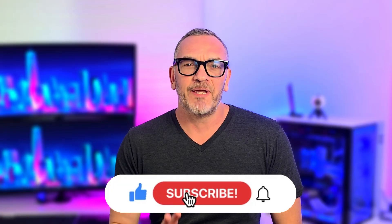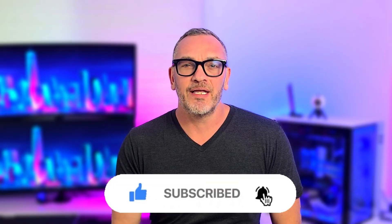Quick thing before we dive in. If you're into smart glasses and AI wearables, go ahead and hit subscribe right now. I cover this space every week, and subscribing makes sure you don't miss the biggest breakthroughs.